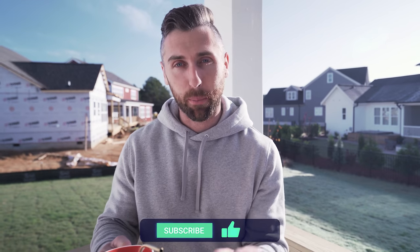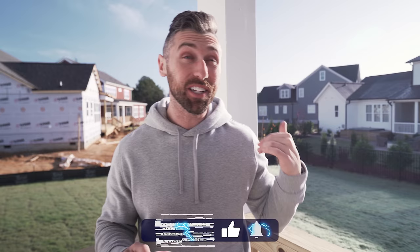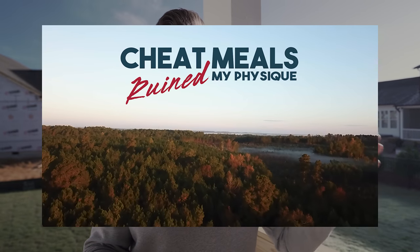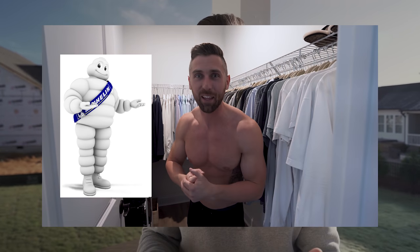What is going on everybody, thank you for being here today. If you end up enjoying the video please drop it a like and subscribe to the channel if you are new — I would really appreciate that. Last Sunday's video we discussed me getting back on track and how I kind of let myself go a little bit.